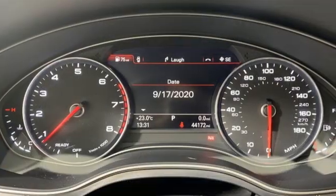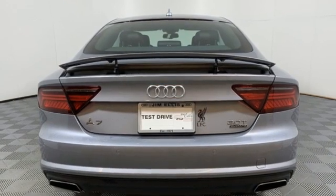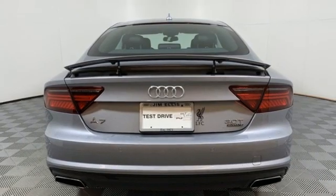The Car Connection explains the A7's charming mix of sultry style and luxurious appointments, Audi's brand of high-tech gadgetry, and you have a truly winning combination.